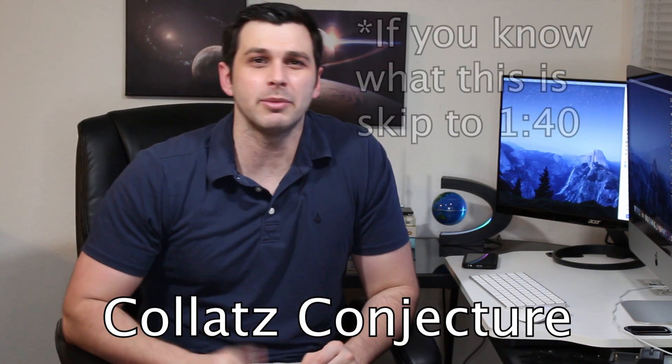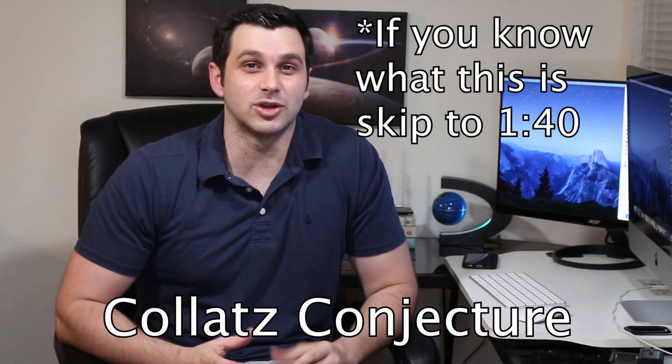I'll explain that soon, but before that, I want to go over something known as the Collatz conjecture, which is an unsolved problem in mathematics that honestly drives me crazy. Not because I could solve it or anything, but it's something anyone can understand, and it just seems like someone should have solved it by now. But apparently it's a very difficult problem, and it goes like this.